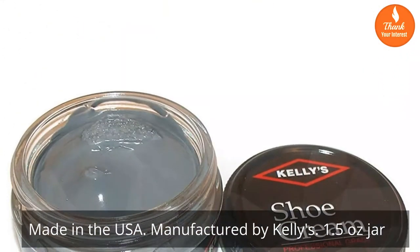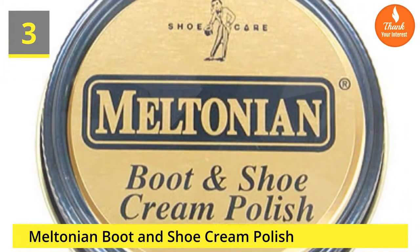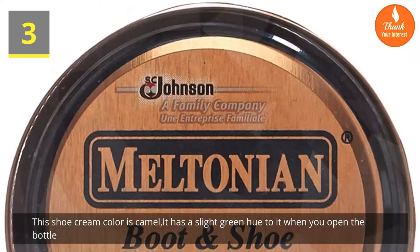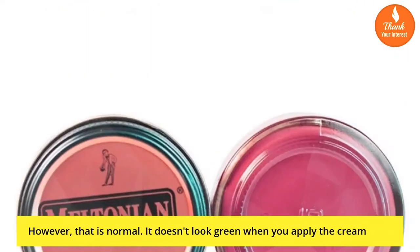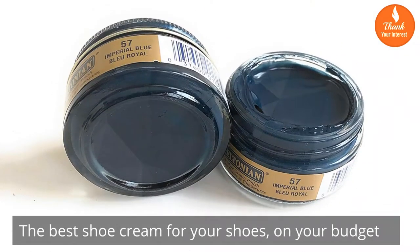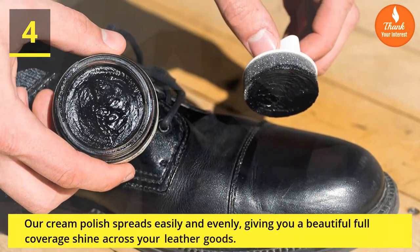Manufactured by Kelly's, available in a 1.5 ounce jar. Number three: Meltonian Boot and Shoe Cream Polish. This shoe cream color is camel. It has a slight green hue when you open the bottle, however that is normal — it doesn't look green when you apply the cream. The best shoe cream for your shoes on your budget.